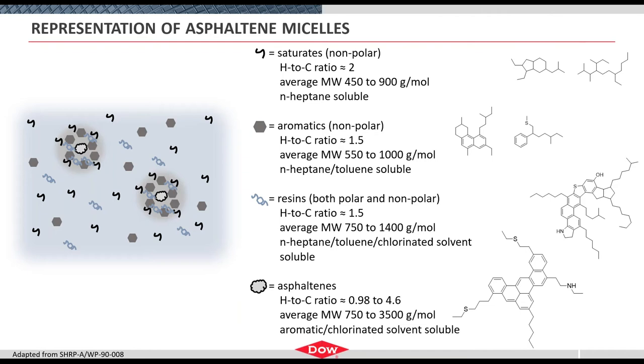Next, we move to higher molecular weight in the resins. Now we're building in polarity — sulfur, oxygen, nitrogen. Heteroatoms are becoming more and more prevalent. There's a significant bump in molecular weight. The hydrogen-to-carbon ratio is very similar, around 1.5, because it has a combination of aliphatic alkyl chains and cyclic structures, giving broader solubility.